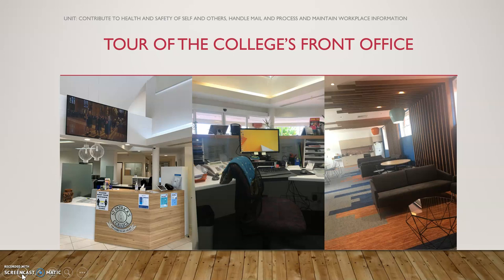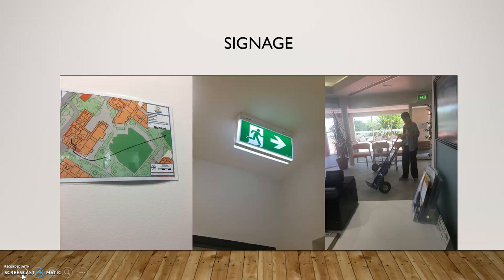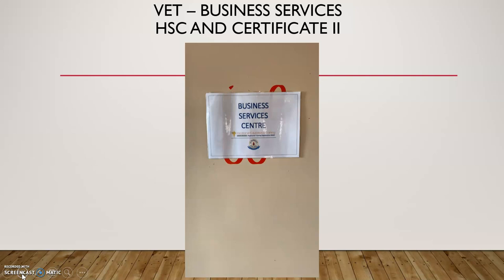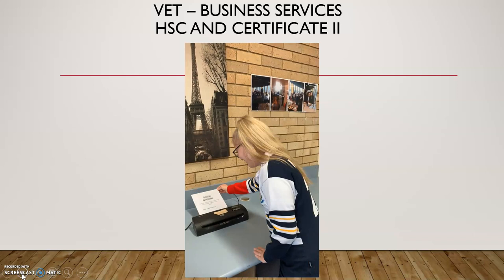We also went on a tour of the college's front office to see how the school is run. Students examined issues such as work health and safety and even made suggestions for improvements throughout the school — looking at signage, evacuation routes, and manual handling. I do encourage everyone to take up Business Services next year as an HSC subject. The girls will have a great time — it's a fun subject and they certainly learn a lot, leaving fully qualified at the end of two years.